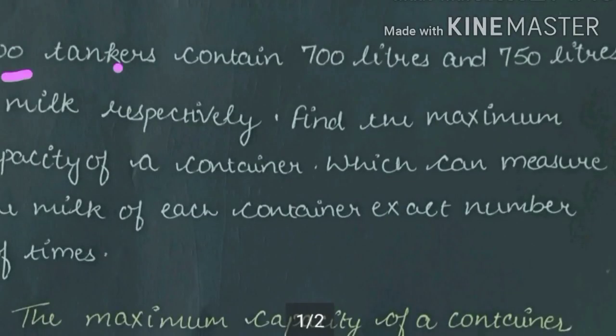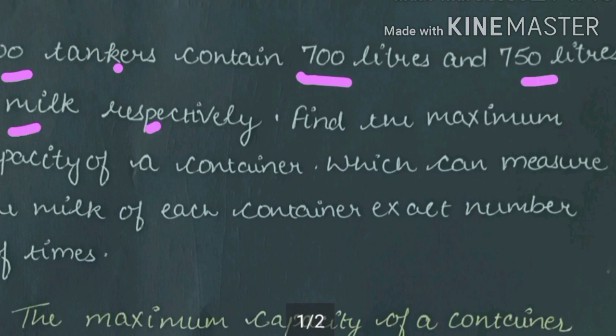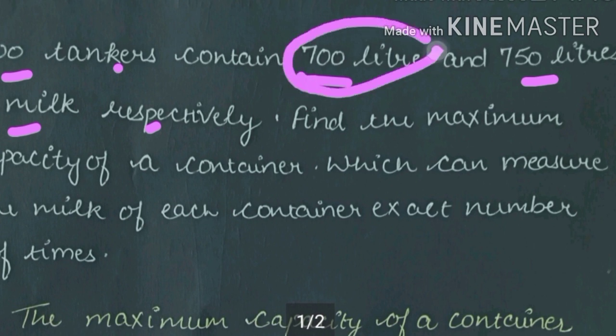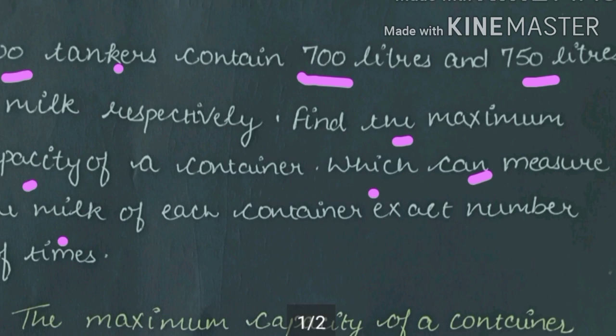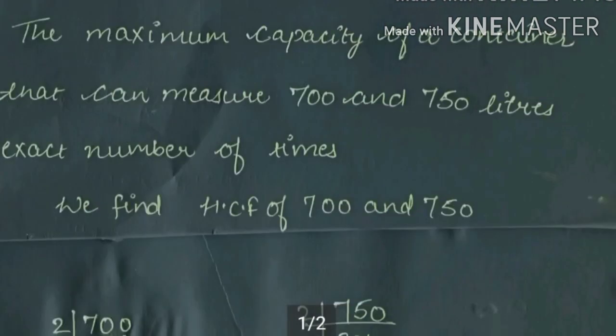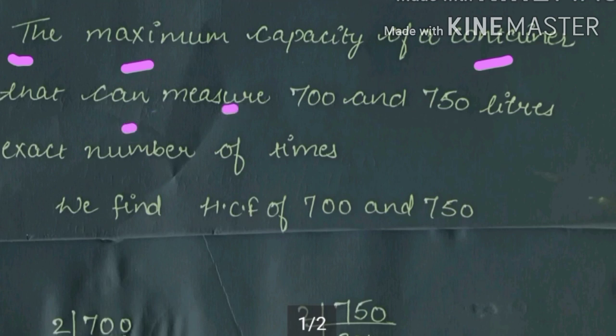Two tankers contain 700 litres and 750 litres of milk respectively. I have two tankers — one has 700 litres and the other has 750 litres. Find the maximum capacity of a container which can measure the milk of each container an exact number of times.